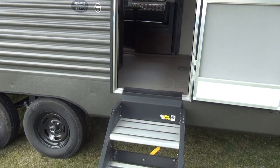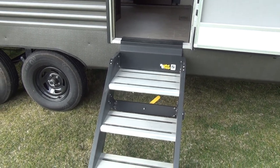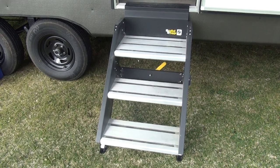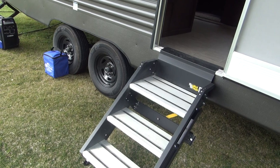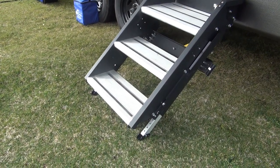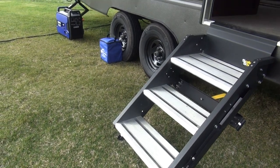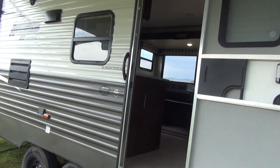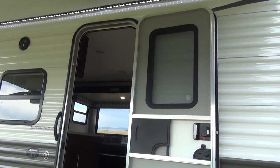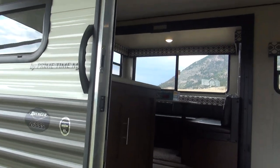At the entry door here, the Avenger is running the LCI Solid Step. I have great reviews on these from customers — they really like the way these steps work. They like how solid they are on the ground. The legs down here are adjustable in case you're on uneven terrain; you can adjust them side to side, and they will fold up right inside the door. I am going to make a separate video just on these steps to explain how they work a little bit better. Let's step inside the Avenger and see how the interior looks.